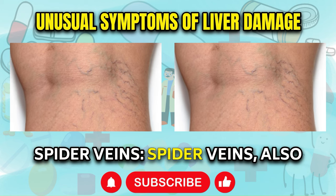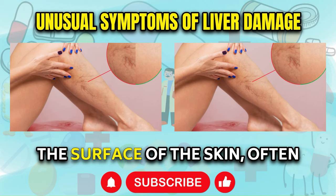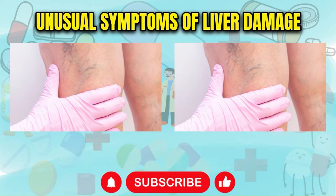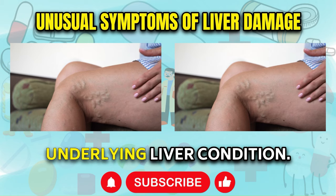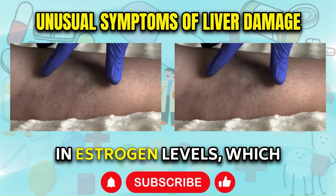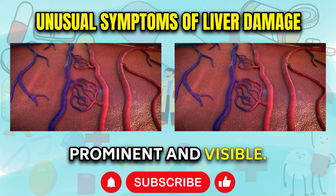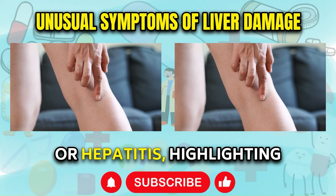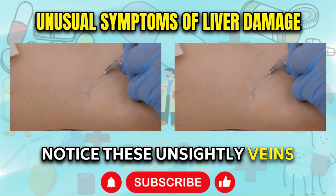Spider Veins. Spider veins, also known as telangiectasias, are small, dilated blood vessels that appear close to the surface of the skin, often forming a web-like network of red, blue, or purple lines. These visible veins commonly appear on the face, legs, and feet, and can sometimes be an indicator of an underlying liver condition. When the liver is damaged, it can lead to an elevation in estrogen levels, which can increase the pressure within the veins, causing them to become more prominent and visible. Spider veins can also be a sign of liver conditions such as cirrhosis or hepatitis, highlighting the importance of seeking medical attention if you notice these veins appearing unexpectedly.